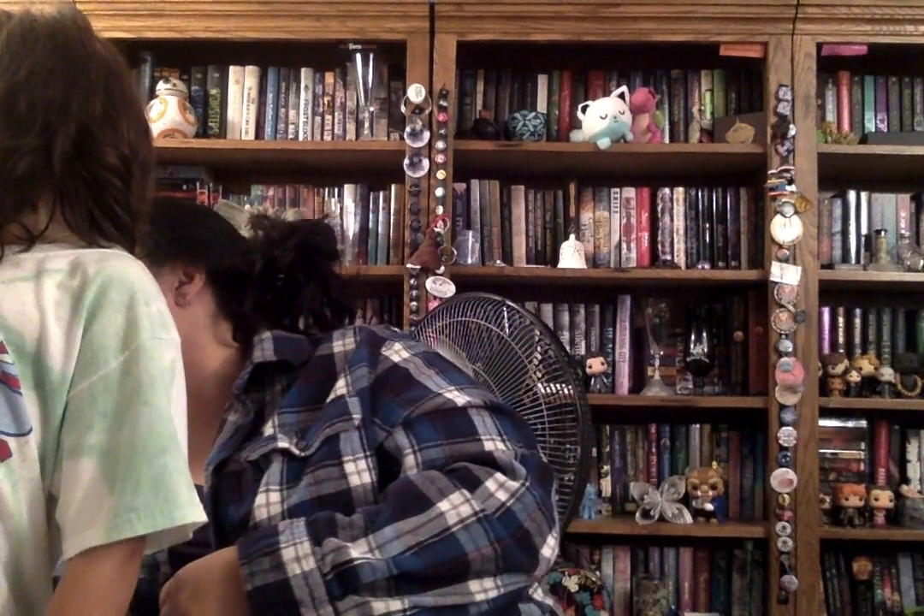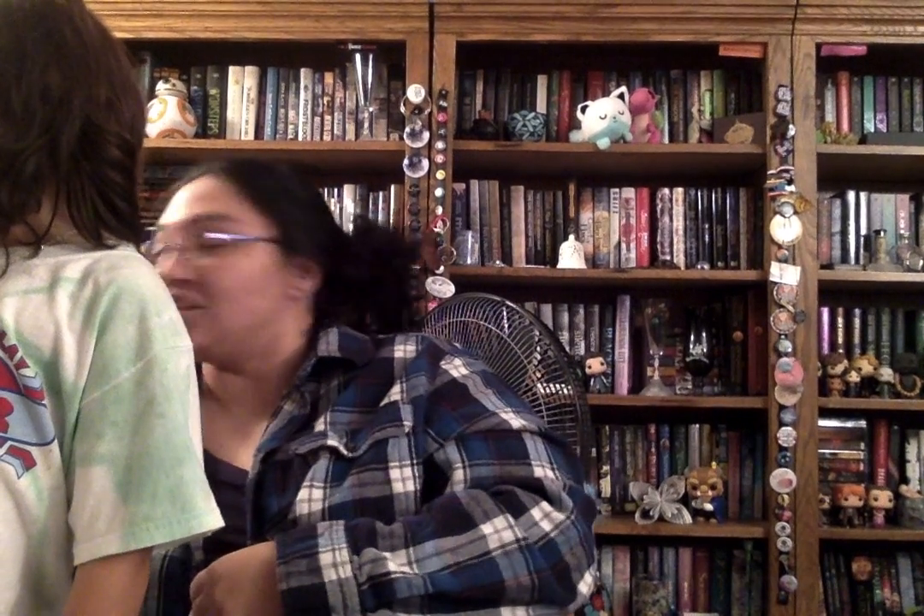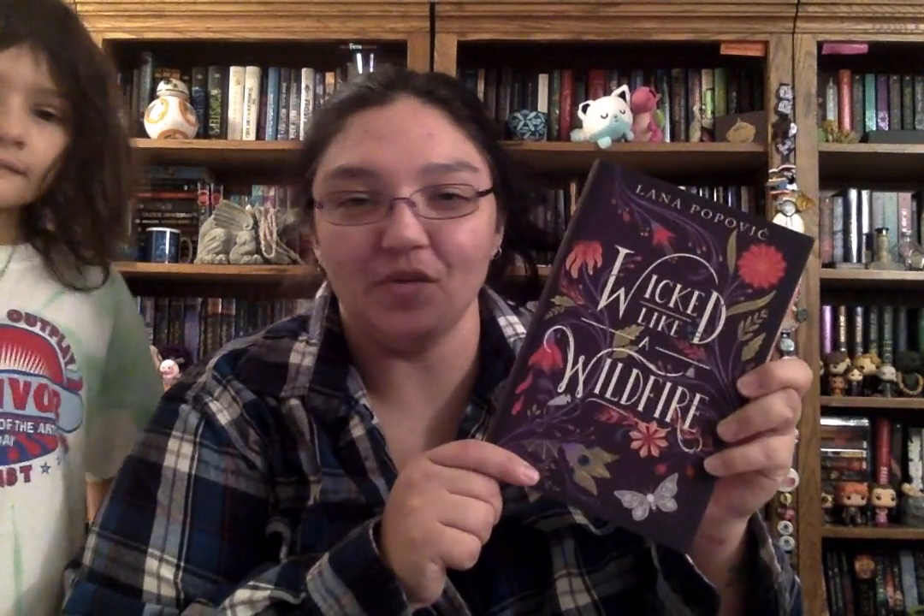Last but not least, what I also got today in my Fairy Loot — I just opened and did a video right before this one — is Wicked Like a Wildfire. I'm going to butcher that title when I go to tweet about it, but that box was amazing.